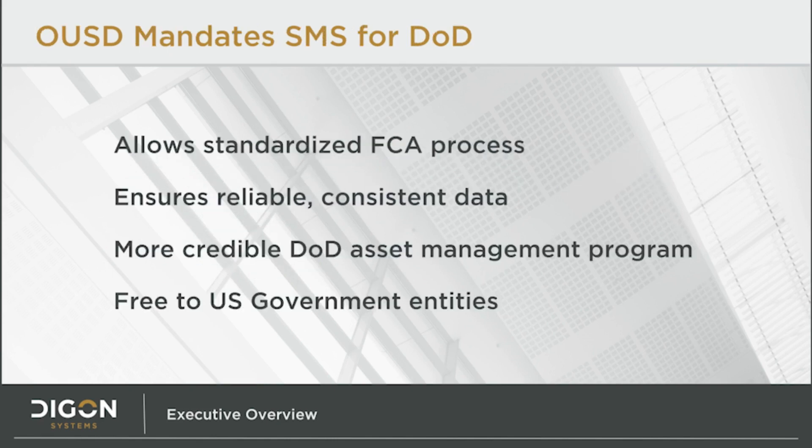Later that same year, in September 2013, the Office of the Undersecretary of Defense for Acquisition, Technology and Logistics mandated that all of the Department of Defense, or DOD, will use the Sustainment Management System, or SMS, as the system of record for strategic facility planning. The memo gives reasons for the decision, such as standardizing the facility condition assessment process, ensuring reliable, consistent data, and giving more credibility to the DOD Asset Management Program.